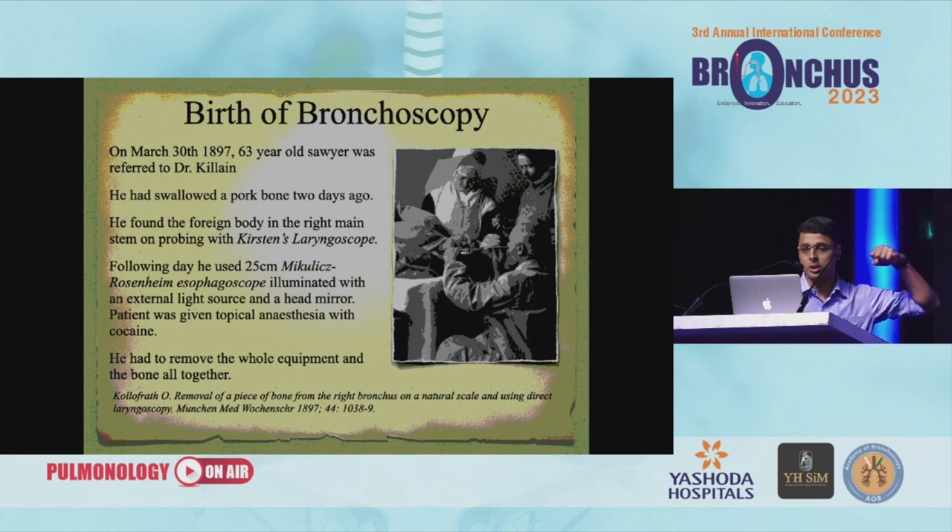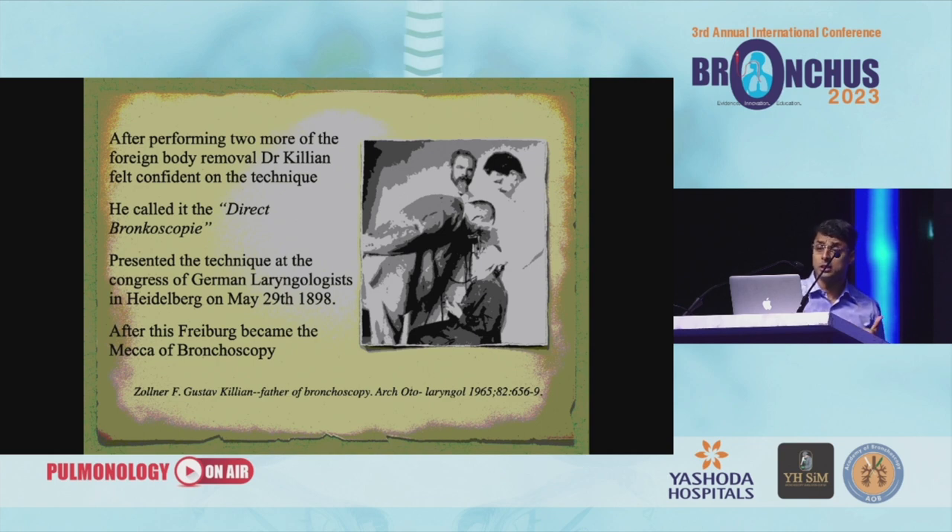He had to remove and reinsert the whole equipment as the foreign body was not coming out — as all of us face. This was the first time somebody actually looked into the airway and took out a foreign body. After performing two more foreign body removal procedures, Dr. Killian felt confident in the technique and called it direct bronchoscopy — that is where bronchoscopy comes from. He presented the technique at the Congress of German Laryngologists in Heidelberg on 29th May 1898. After this, Freiburg became a mecca of bronchoscopy, and everybody was going there to learn bronchoscopy.